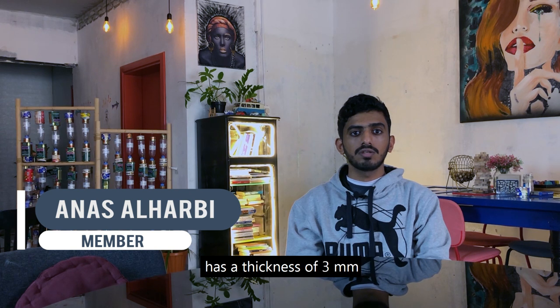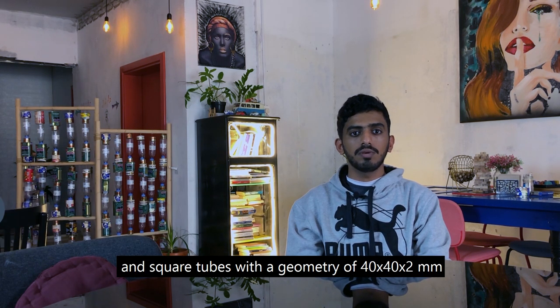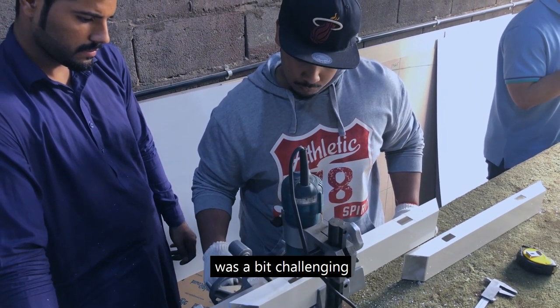The stainless steel sheets that we obtained have a thickness of 3 mm, and square tubes with a geometry of 40 by 40 by 2 mm. These were joined together using a cordic welding technique. Designing the sand sieve was a bit challenging.